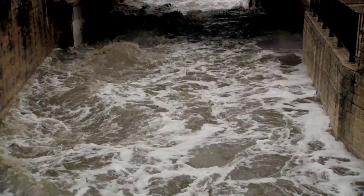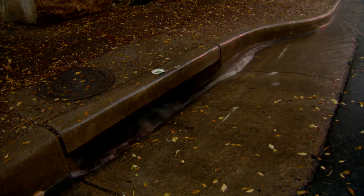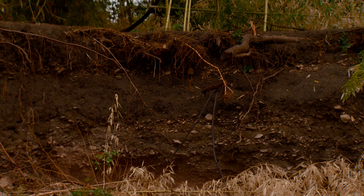To update the floodplain maps, we use computer models to simulate rain on the watershed and how that rain gets to the creek channel. Once it's in the creek channel, we simulate blockages of bridges and culverts and how high the water is likely to get within the channel.